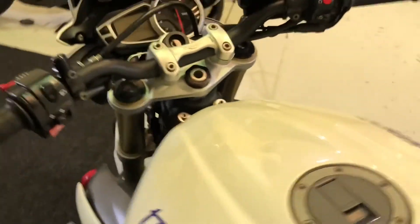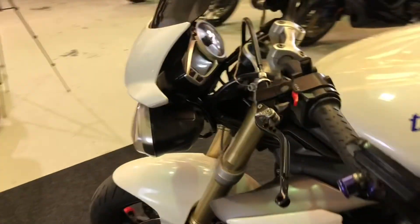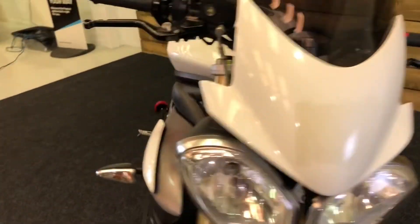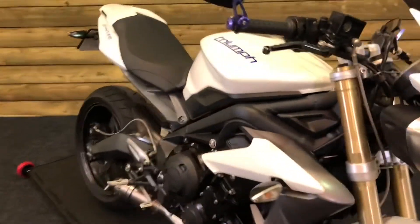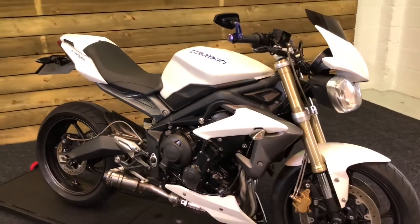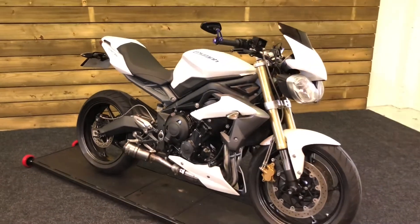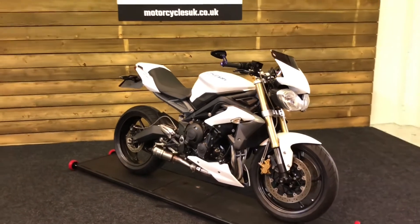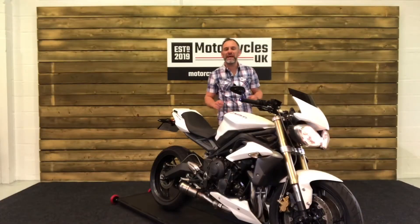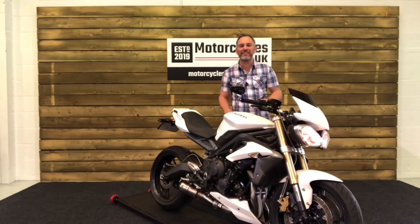The Triumph Street Triple is an absolutely fantastic motorcycle. Motorcycle News voted this bike the best bike to buy after passing your test, and I've got to say I wholeheartedly agree. These bikes are so much fun, you would not believe it. Everyone should own one once, so why not make it this one? These street triples sound absolutely amazing, so let's fire this one up and have a listen.